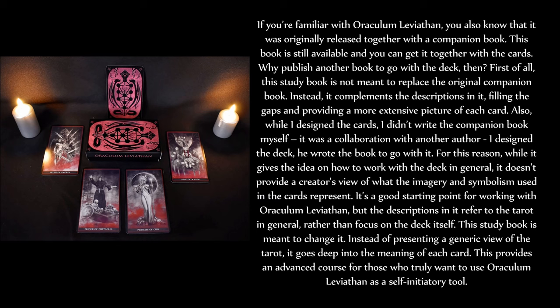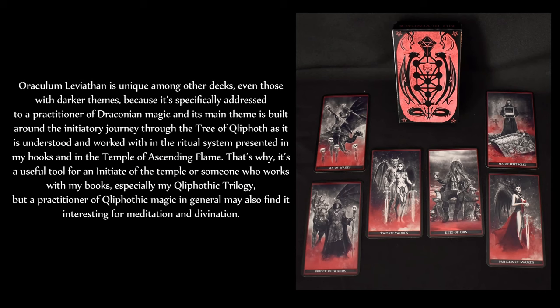Instead of presenting a generic view of the tarot, it goes deep into the meaning of each card, providing an advanced course for those who truly want to use Oraculum Leviathan as a self-initiatory tool. Oraculum Leviathan is unique among other decks, even those with darker themes, because it's specifically addressed to a practitioner of Draconian magic, and its main theme is built around the initiatory journey through the Tree of Qliphoth as it is understood and worked with in the ritual system presented in my books and in the Temple of Ascending Flame. That's why it's a useful tool for an initiate of the Temple, or someone who works with my books, especially my Qliphothic Trilogy, but a practitioner of Qliphothic magic in general may also find it interesting for meditation and divination.